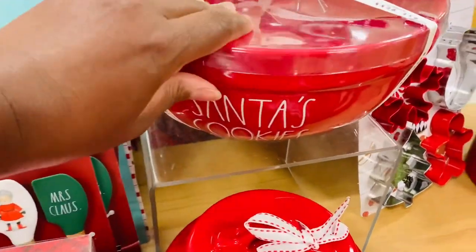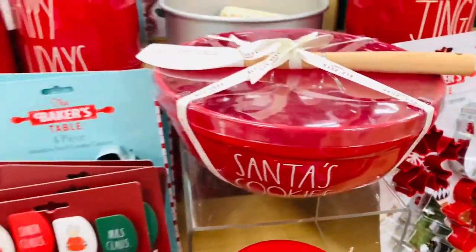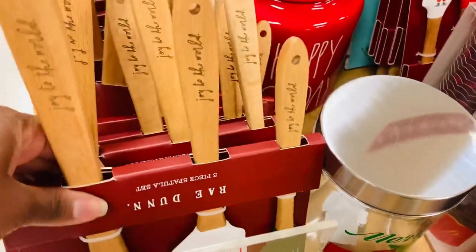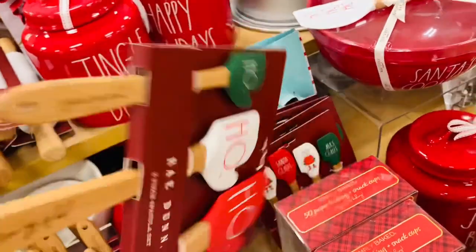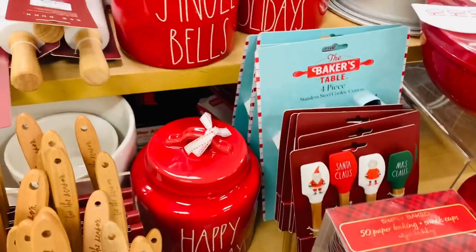Y'all, these end caps and displays, I'm telling you, they have me this close to thinking about baking or making something. And then I remember I don't bake — but they are so very, very pretty. I am loving all of this. Perfect gift for bakers, by the way.